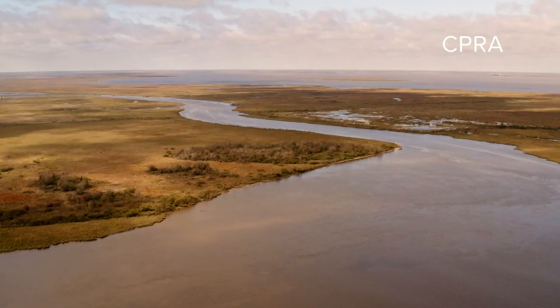Chip Klein is chairman of the Louisiana Coastal Protection and Restoration Authority. He says the diversion would build as much as 27 square miles of new land in the Barataria Basin by 2050.